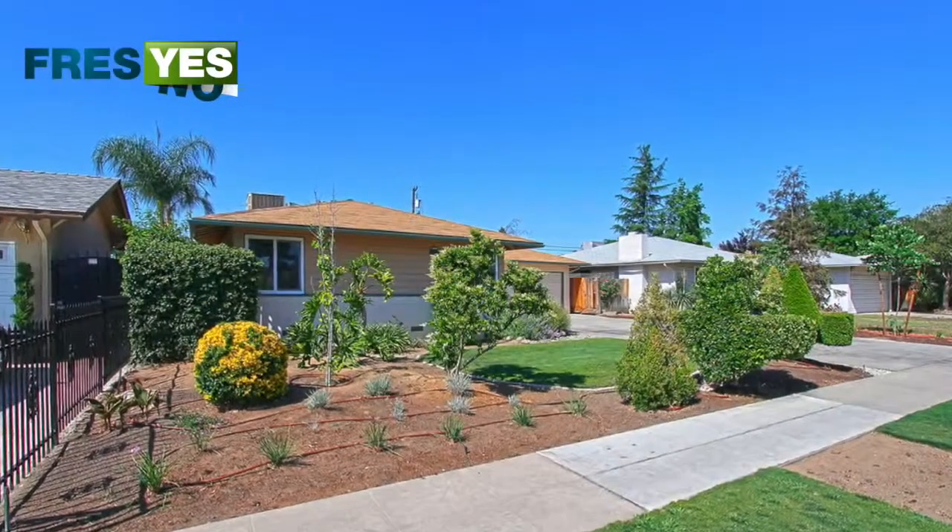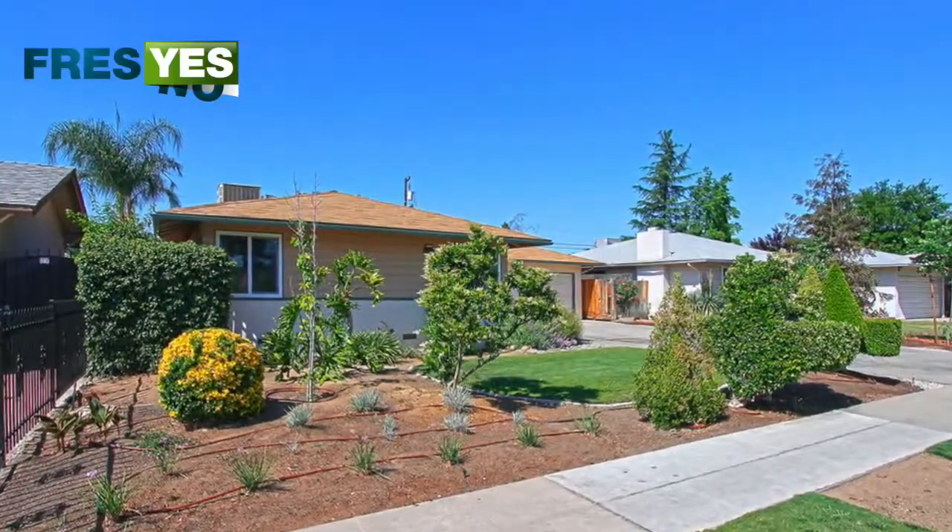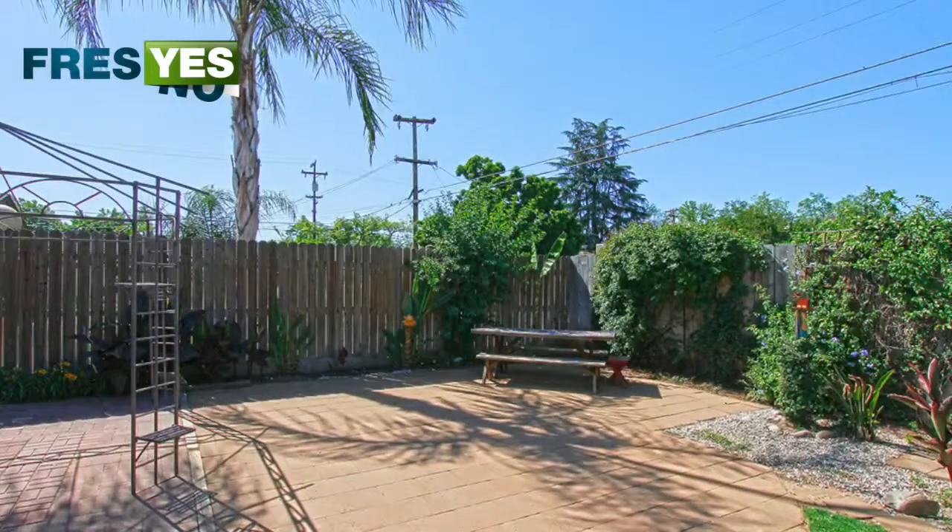Hi, this is Jason Ferris with FresYes.com. 3823 East Shields Avenue, Fresno, California.